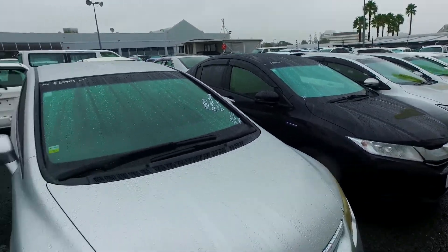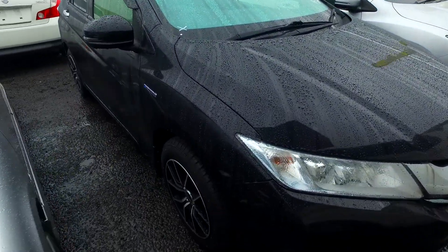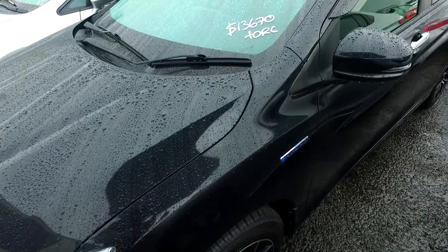We do have a few of these in stock as well as some hybrid Civics — three hybrid Civics and five of these hybrid Honda Graces. This one in black here has brand new rims and tyres on all four corners, and cruise control with reversing camera as well.